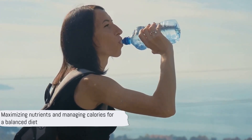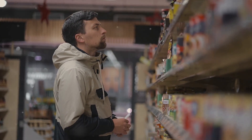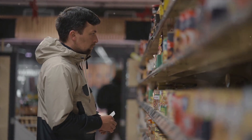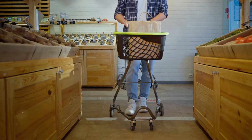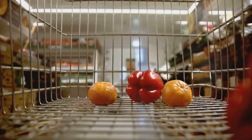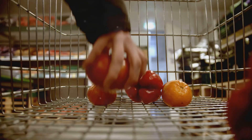Remember, the goal is to maximize nutrients in your meals while managing your calorie intake. Let's recap what we've learned about shopping for nutrient-dense foods. Planning meals ahead of time is a crucial first step — it allows us to identify the nutrient-rich foods we need and helps us avoid impulsive, less healthy purchases. We've also discovered the benefits of shopping the perimeter of the store, where most stores strategically place fresh whole foods like fruits, vegetables, lean meats, and dairy products, which are often more nutrient-dense than the processed foods found in the center aisles.